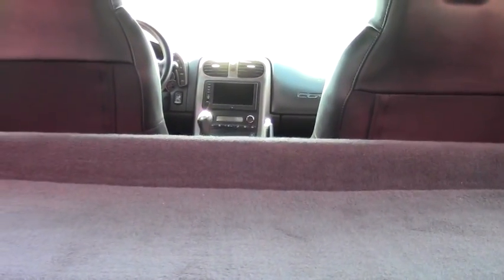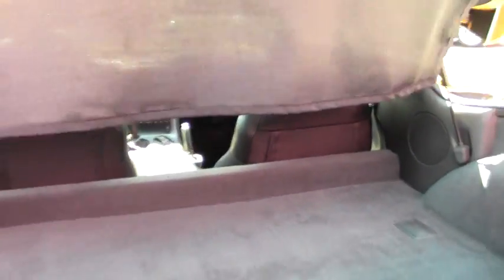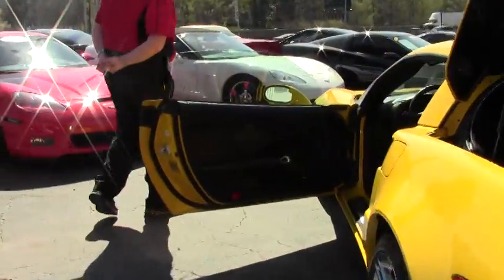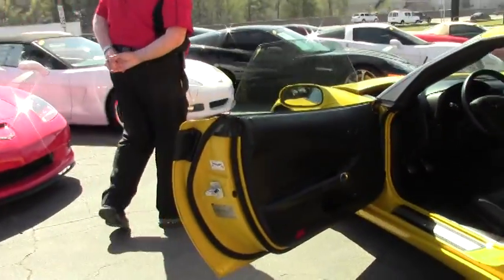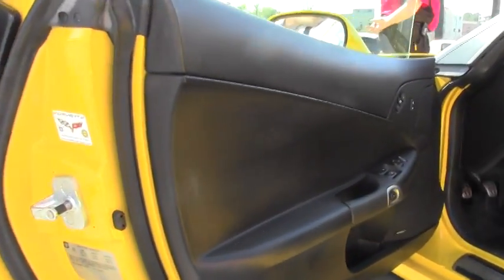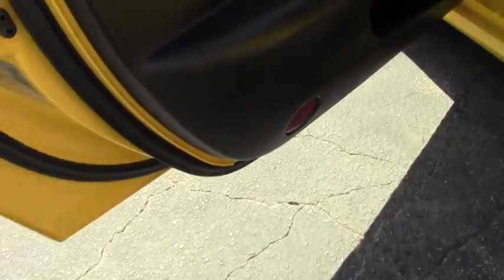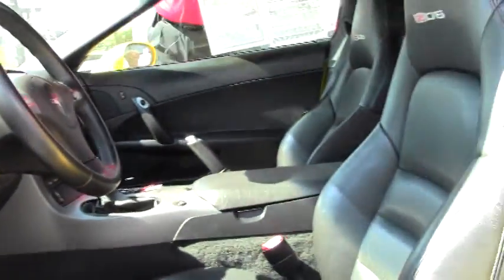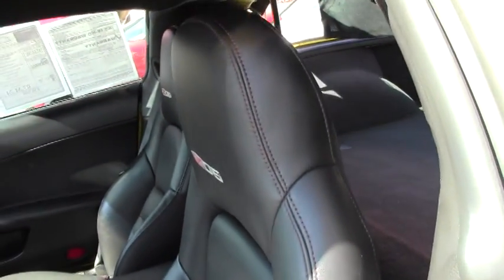As you can see by the hatch, extremely clean. It has a cargo cover to it, so if you're putting all your goodies in the back, you will have that definitely covered. Taking a look at the interior, you will have your six-speed manual. Seats are in great condition. Heads-up display, being a 2LZ.